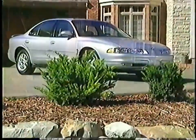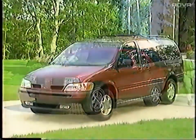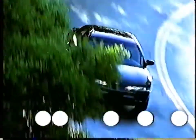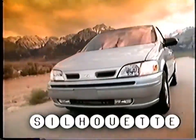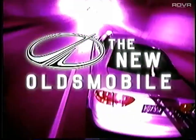Welcome to the Oldsmobile Video Product Training Library. Now let's take a preview of what's new for 2000. As we move toward the 21st century, it promises to be an exciting time. The possibilities are limited only by the scope of our imagination. Oldsmobile is doing its part by pushing the existing automotive boundaries to make way for the new.